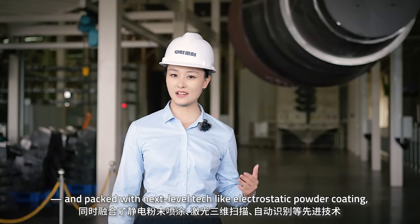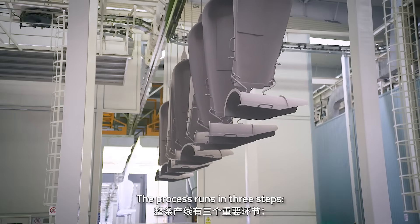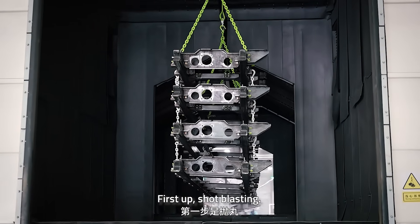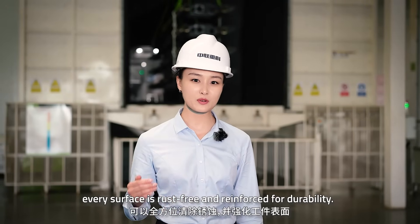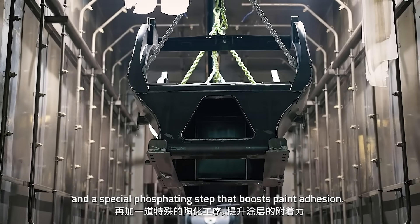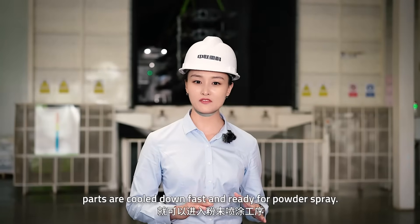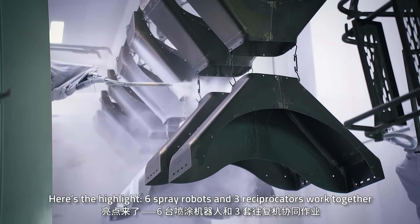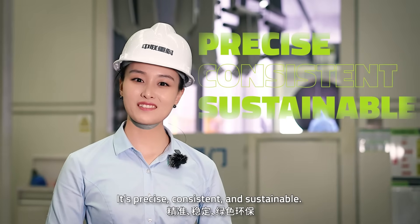It's packed with next-level tech like electrostatic powder coating, laser 3D scanning and automatic recognition. The process runs in three steps: overhead conveyor, surface pre-treatment and colour coating. The first step uses shot blasting with 12 impacting machines — every surface is rust-free and primed for durability. Then comes cleaning, dry blasting, pure water rinsing and a special pre-treatment agent that boosts paint adhesion. After drying with 200-degree hot air, parts are cooled down fast and ready for powder spray. Six spray robots and three reciprocators work together, guided by laser scanning to coat every corner perfectly — precise, consistent and sustainable.